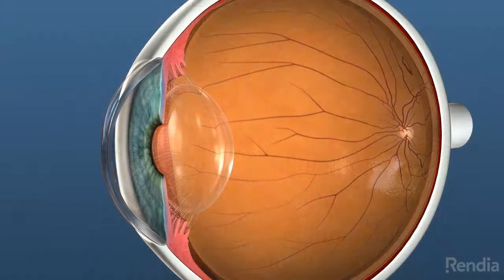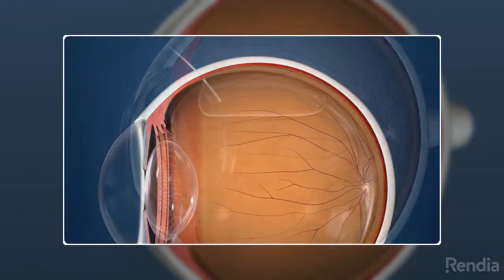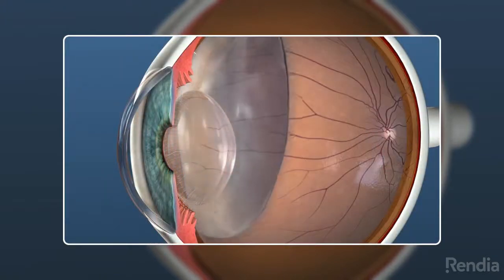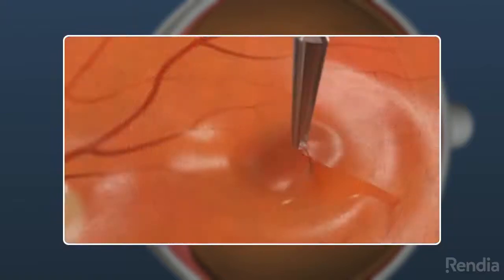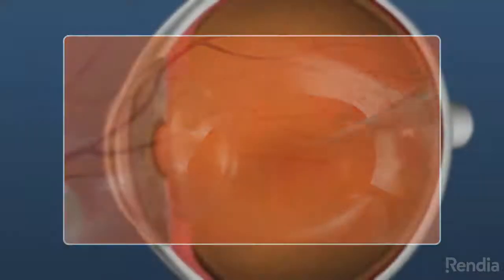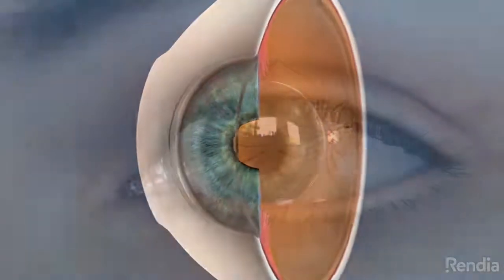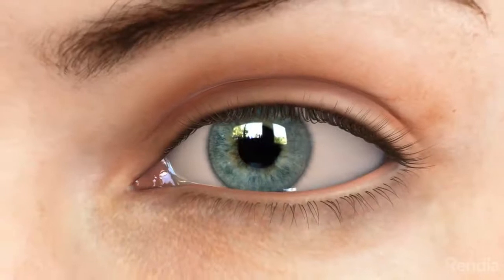Vitrectomy surgery is often performed in conjunction with other procedures, such as retinal detachment repair, macular hole surgery, and macular membrane peel. The length of the surgery depends on whether additional procedures are required and the overall health of the eye.